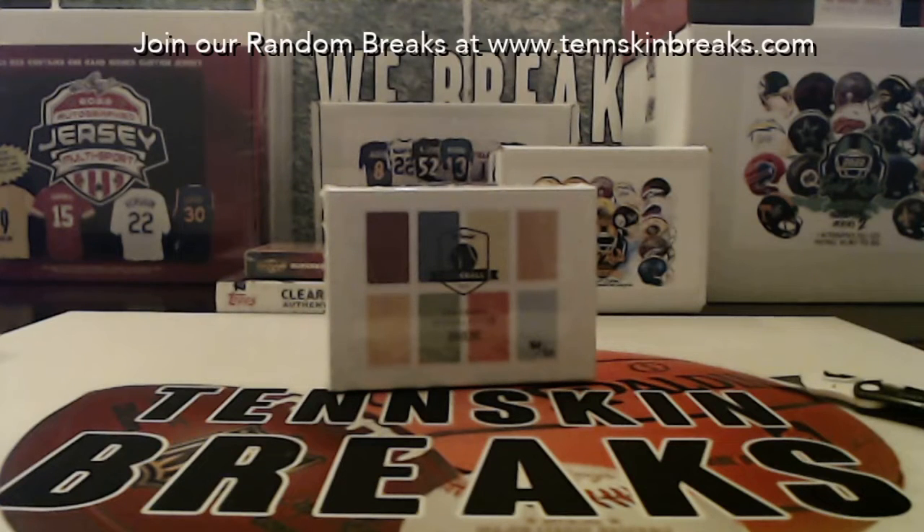All right, guys, next up we got break number two of our Hit Parade T206 original baseball card edition. This is our last box that I've got of these — box number 50 out of 520 total — and there are some Ty Cobb T206 cards that are worth thousands of dollars.